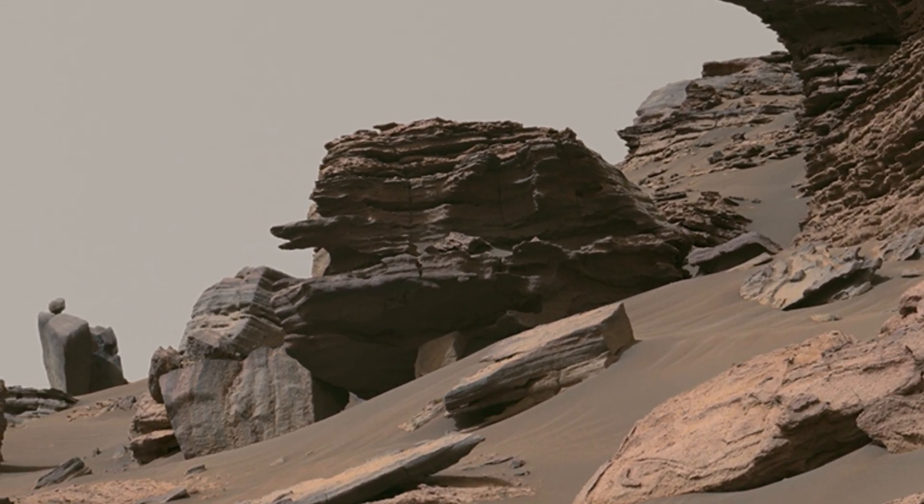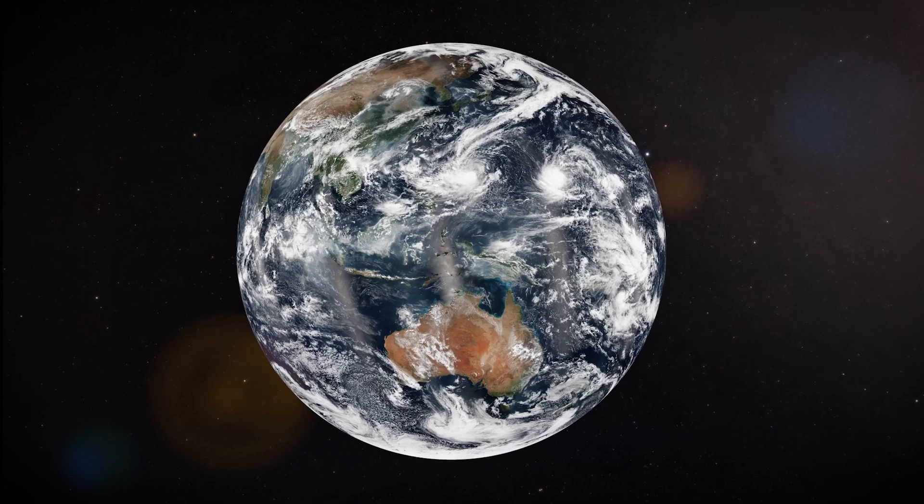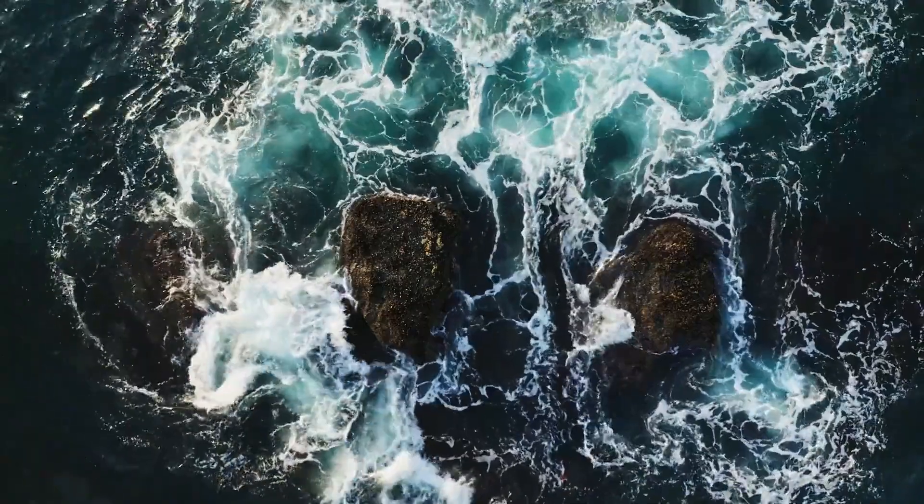When we look at Mars, we can see a lot of preserved history that we don't see on Earth. On Earth, we have all of these processes — rain and waves and all sorts of different things that mulch up the ground and change it.